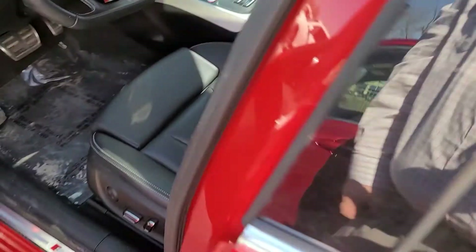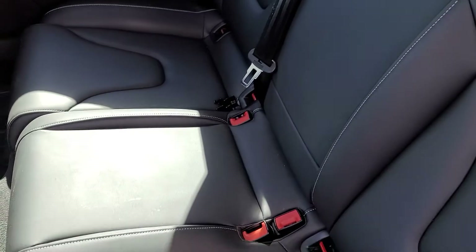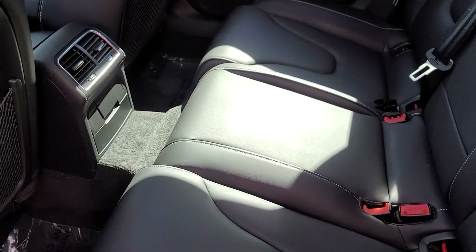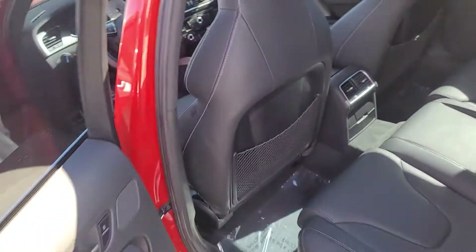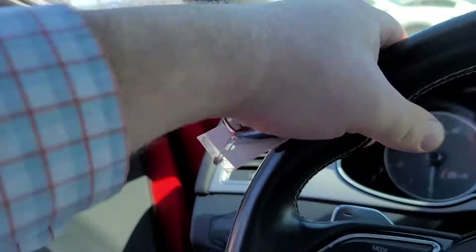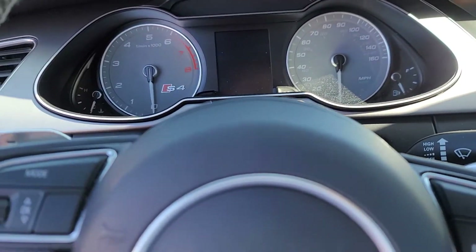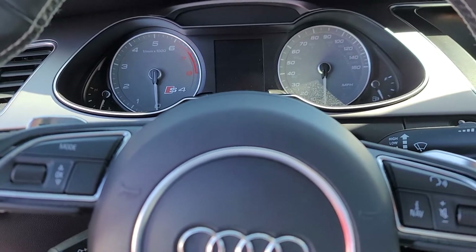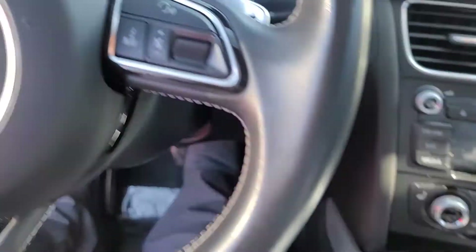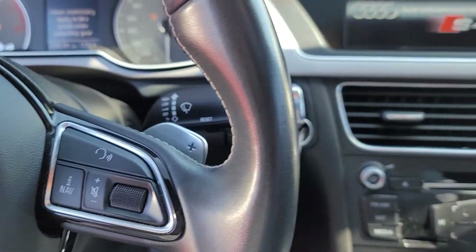Really nice interior. Looks like the back seat was rarely used at best. There are no smells — that's probably the biggest thing people ask about: is there any dog, cat, cigarette, or greasy food smell? This one is clean, there are no issues at all.